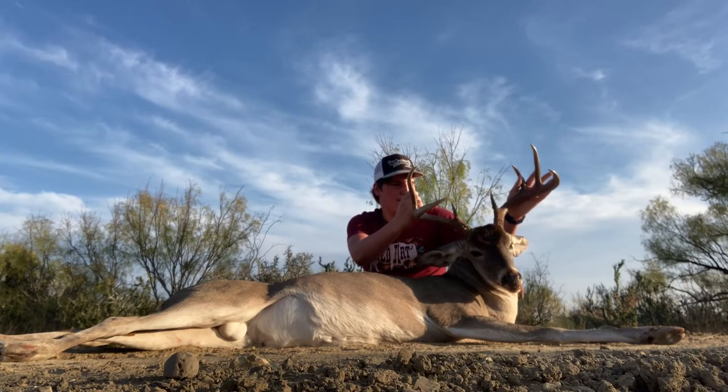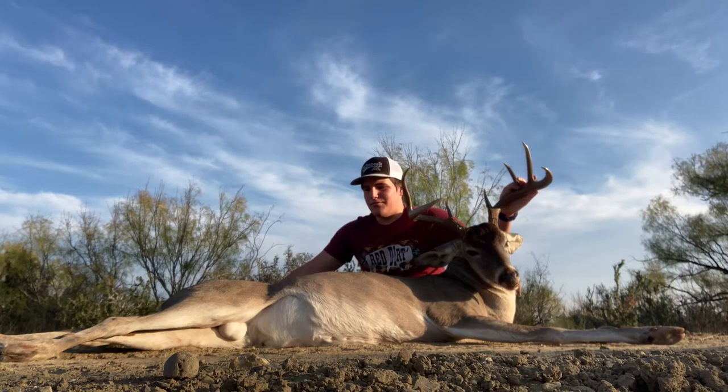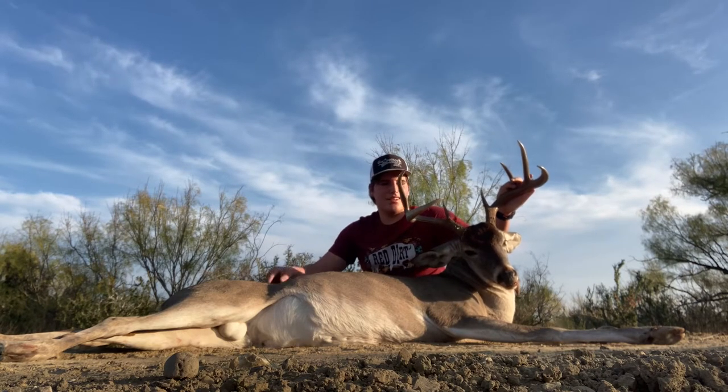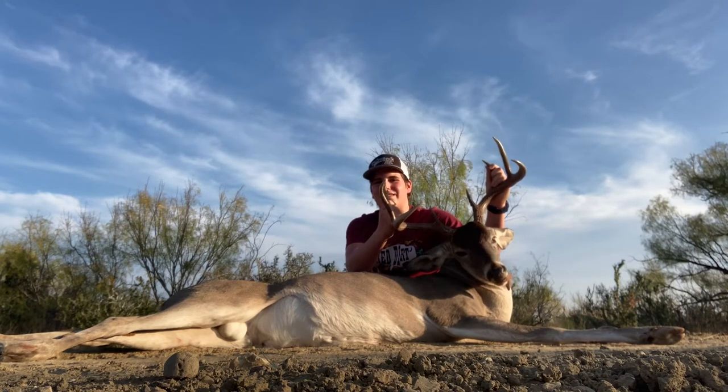We're going to load him up here in a second, head back up to camp. Yeah, I'll see y'all in the kitchen — stay tuned, because we just got ourselves a South Texas 8-point.